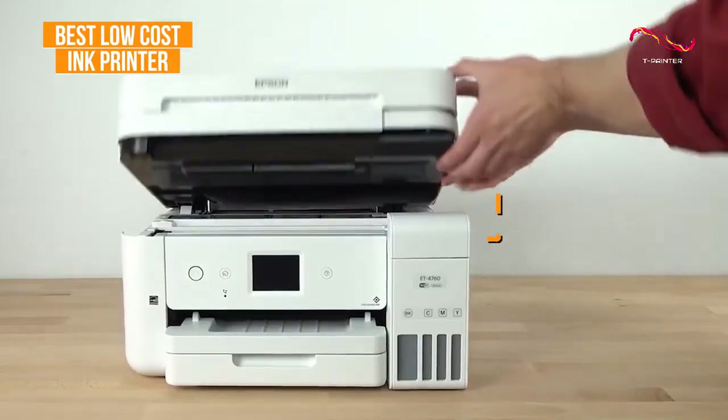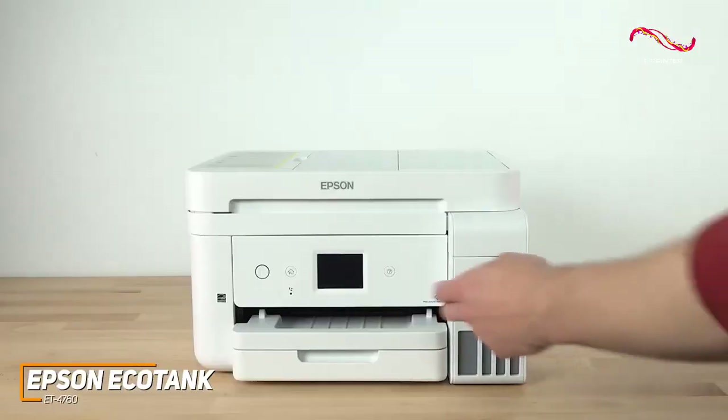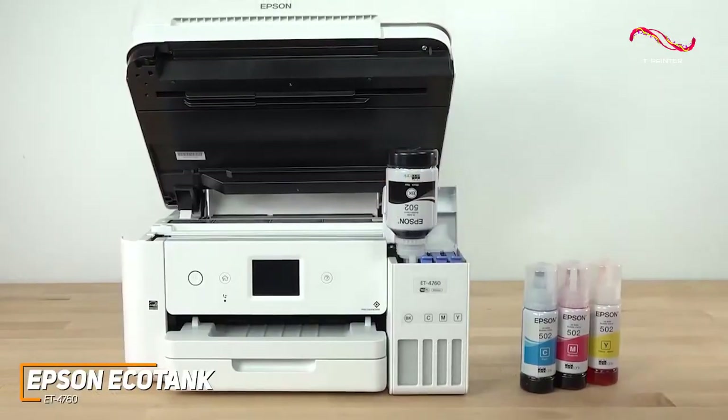When buying a printer, it's not just a one-time purchase. Companies can actually underprice their printers just to get you on the ink cost on the back end, and that's why the Epson EcoTank is such an amazing printer and could end up saving you a lot of money in the long term.